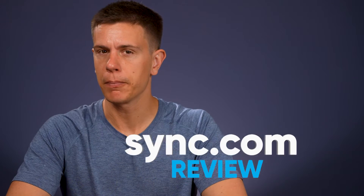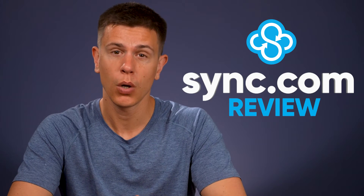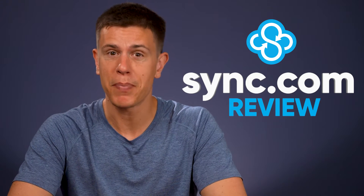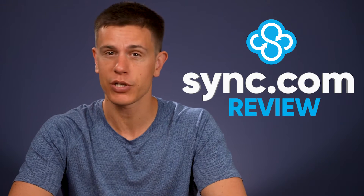Hello and welcome to another Cloudwards video. My name is Mauricio and today I'll be reviewing sync.com. I consider sync.com to be the best cloud storage service, especially if you need cloud storage for work or school. But is it the best for your needs? Stick around to find out.